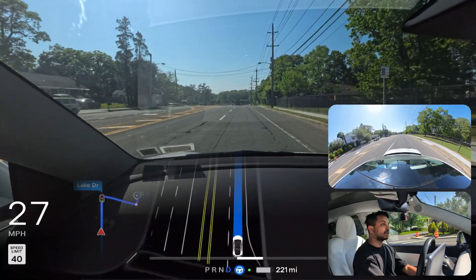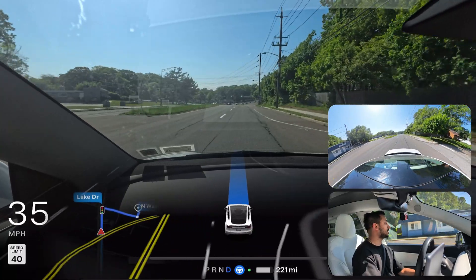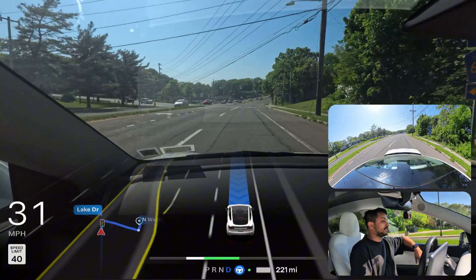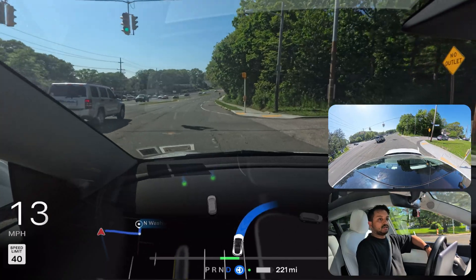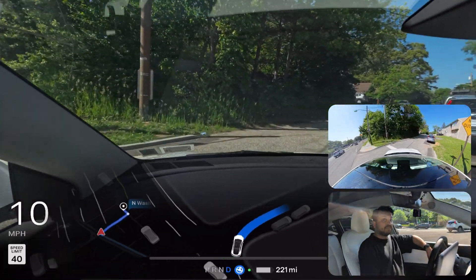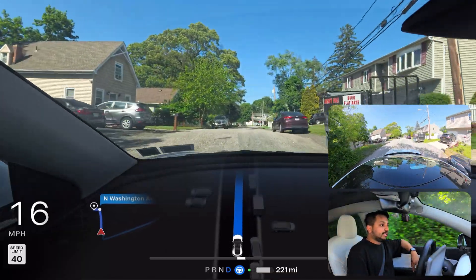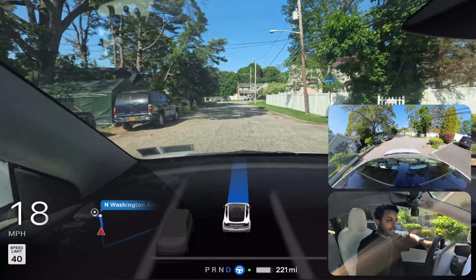We're going to go straight and make a right turn at that upcoming traffic light. The car turns on the indicator already. We're going to make a right turn here. As you can see, the car didn't see that pothole at all and just went over it — you can feel the bump, which is definitely not ideal. I really wish that FSD will one day be able to see those potholes and avoid them.